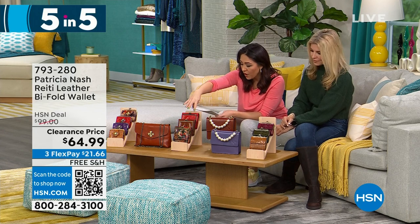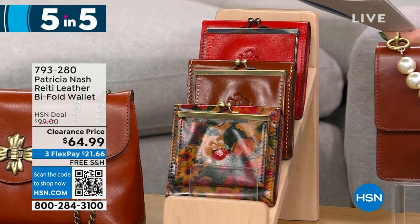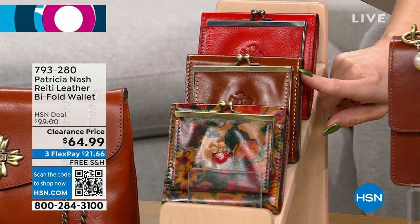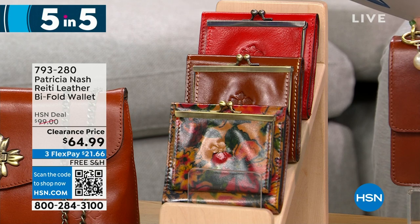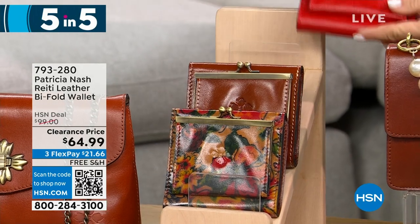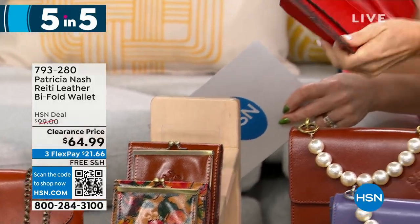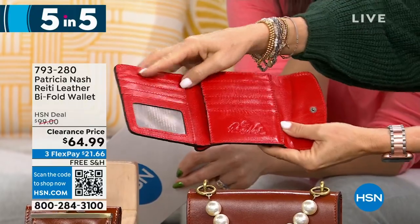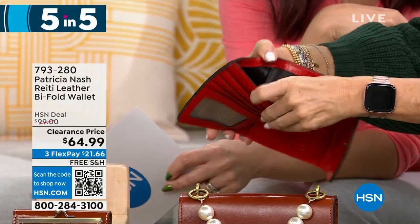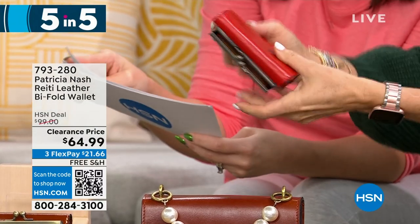Let's talk about another wallet — the Reedy. It's another leather bifold wallet, $35 off for 300 people. The options are papaya, tan, and summer drawings. This one has a gusseted coin pocket, metal frame top, and that kiss lock closure. It has two billfold pockets, two slip pockets, and eight credit card slots, plus RFID protection. You can put all your cards and driver's license in there. Look how beautiful that is — full grain leather.